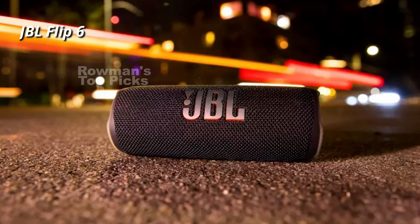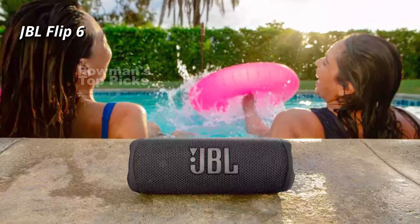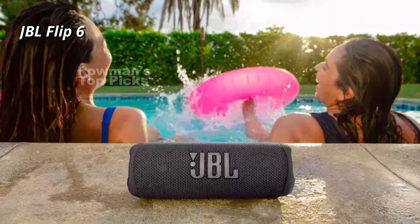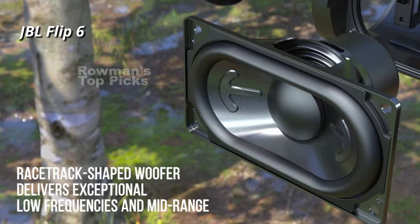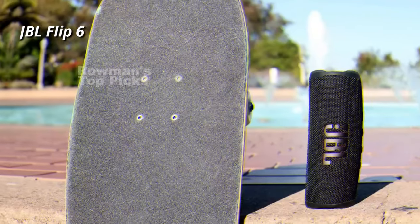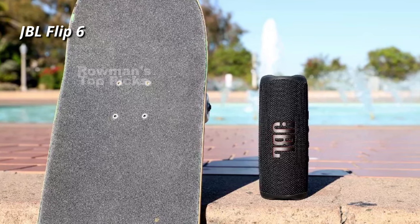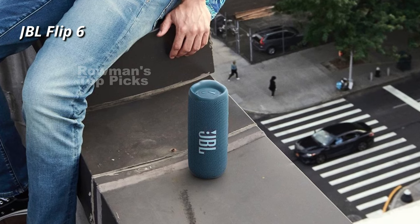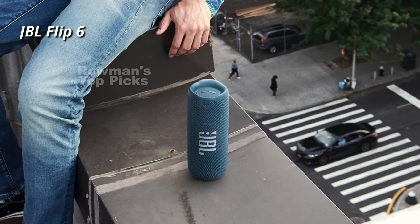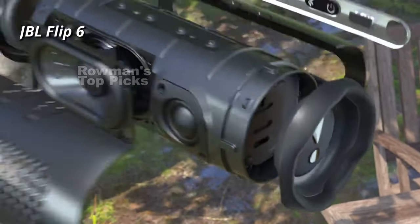We tested the speaker with various music genres and loved its sound quality and volume. The bass is deep and punchy, the mids are clear and detailed, and the highs are crisp and bright. The speaker does not distort at high volumes and can handle complex tracks. The EQ settings in the app allow you to tweak the sound. Overall, the JBL Flip 6 is an excellent portable Bluetooth speaker that offers great sound quality and durability. It is simple to use, easy to carry, and has a rugged design suitable for outdoor use — a reliable and powerful speaker for your adventures.